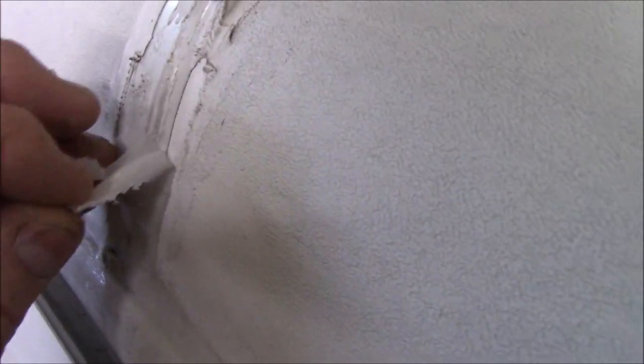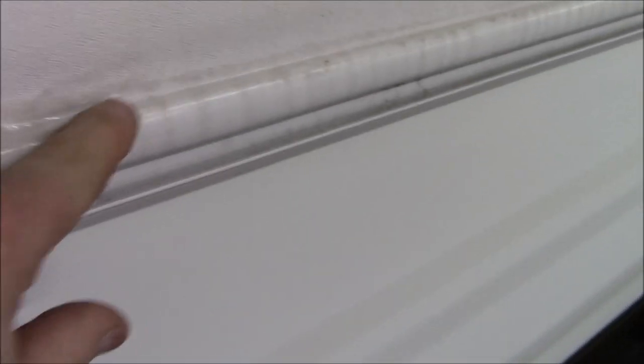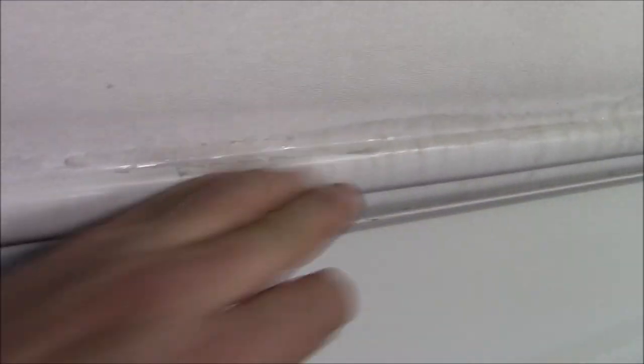You look at it and go hey, that looks sealed. Don't use silicone. Watch this — look at there, voila. And if you were to look at that you'd go wow, that looks really sealed, really well. It does look pretty tight, but it's not. That's why I hate silicone — it's deceptive.